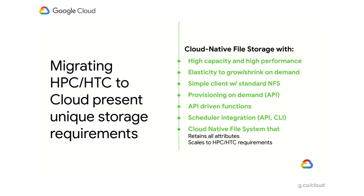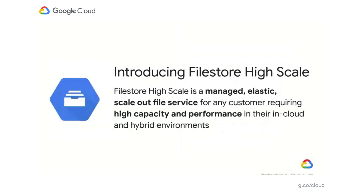That is the reason we are excited to introduce FileStore High Scale — a new tier of Google's FileStore product that is a managed elastic scale-out file service designed to match the requirements of HPC and HTC workloads.